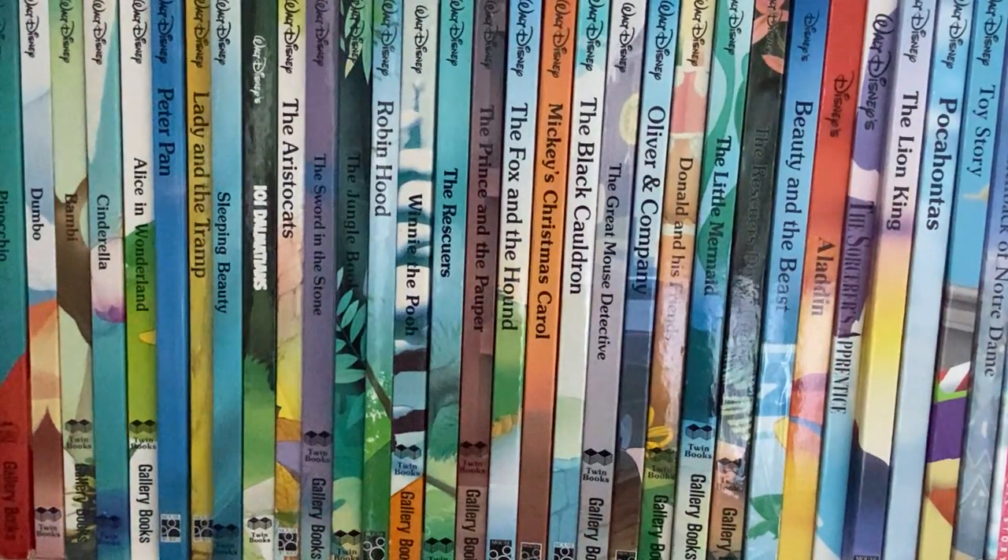Hi YouTube! Today I'm going to show you my children's Disney books. These are ones that my kids had growing up. Most of them are from the 90s and they all pertain to the movies that are out from Disney. So let's get started.